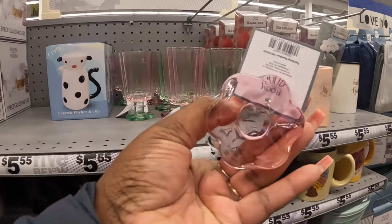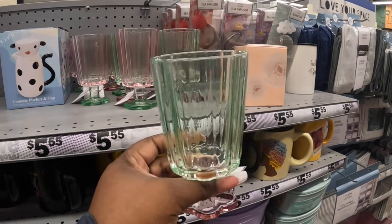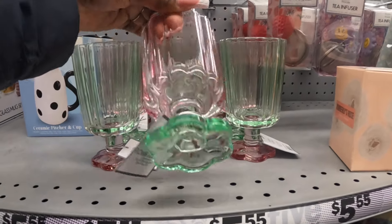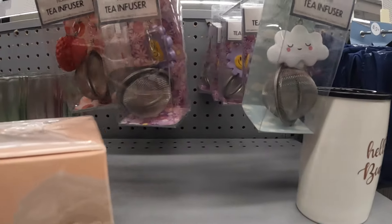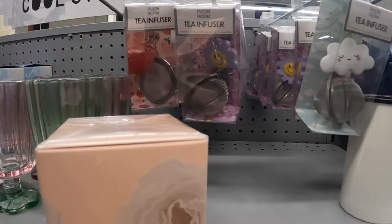These are cute little flower cups - they have green and pink, they just switch off on the color. It's pretty. And the tea diffusers - there's a cloud, a flower, and a strawberry.